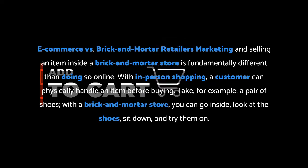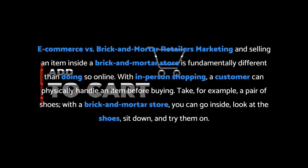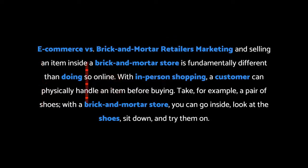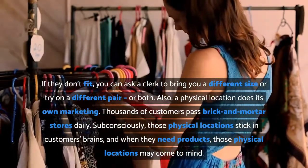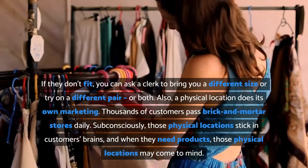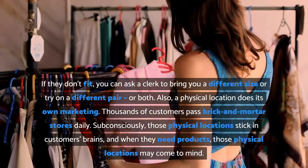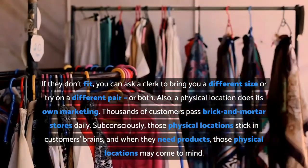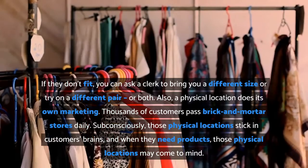E-commerce vs. brick and mortar: marketing and selling an item inside a brick and mortar store is fundamentally different than doing so online. With in-person shopping, a customer can physically handle an item before buying. Take, for example, a pair of shoes — with a brick and mortar store, you can go inside, look at the shoes, sit down and try them on. If they don't fit, you can ask a clerk to bring a different size or try on a different pair, or both. Also, a physical location does its own marketing — thousands of customers pass brick and mortar stores daily, and subconsciously, those physical locations stick in customers' brains. When they need products, those physical locations may come to mind.